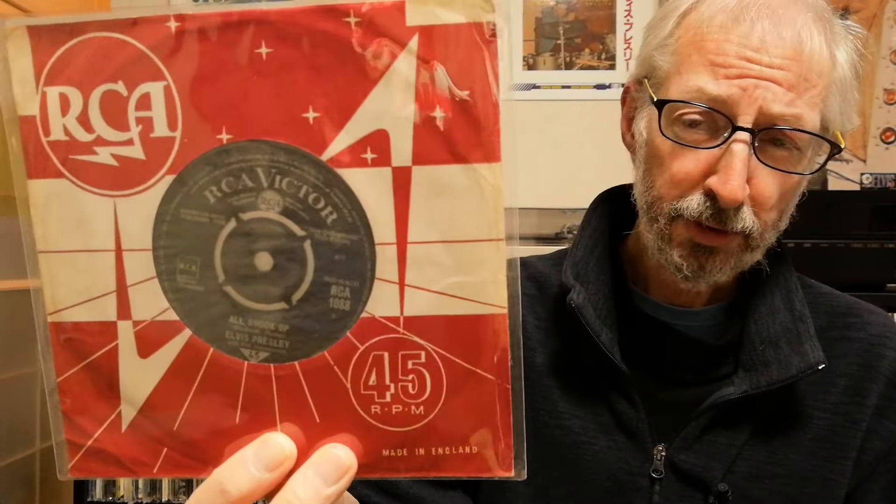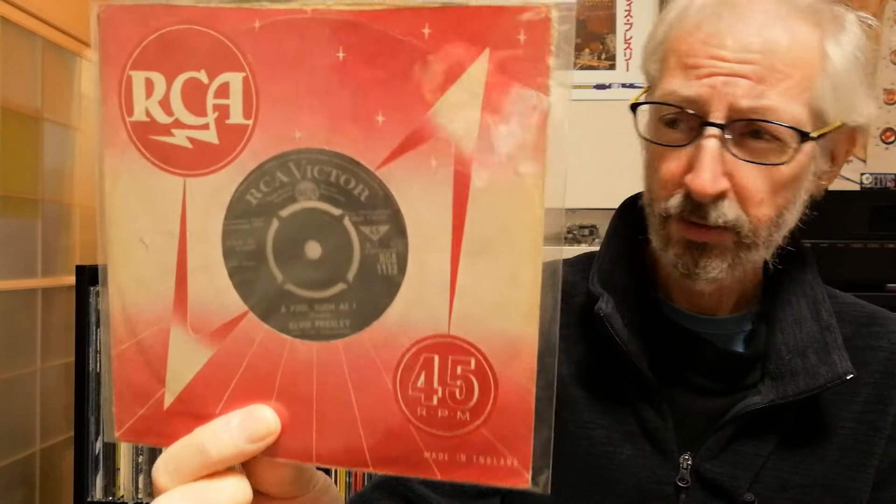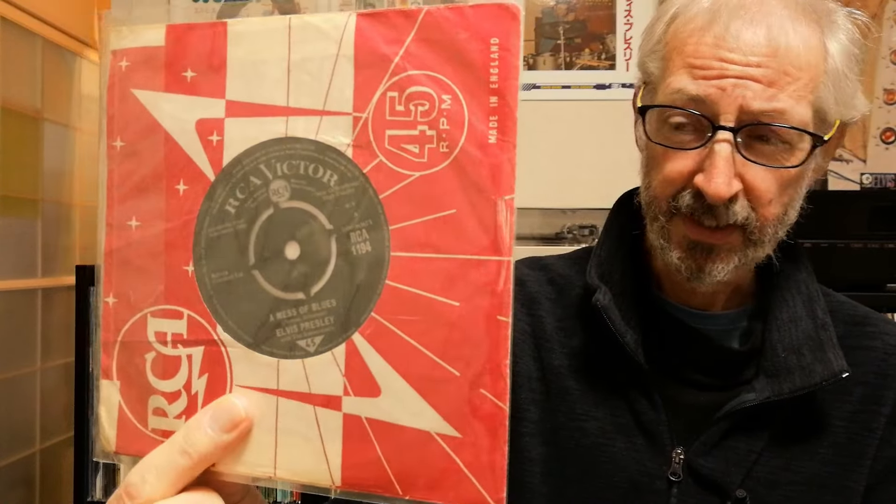The next one is RCA 1088, All Shook Up and Heartbreak Hotel. This one I could not find in Elvis UK, although I did find it in Paul's book. There are 20 versions of this single in the original Elvis UK book, but there are 23 in the new book. Next we have RCA 1113, A Fool Such as I / I Need Your Love Tonight. This one I also could not find in the original book from 1987, but it is in the new book — 14 variations in the old book and 15 in the new one. And then A Mess of Blues from around 1963, RCA 1194 — found in both books: 13 variations in Elvis UK and 14 in the new book.